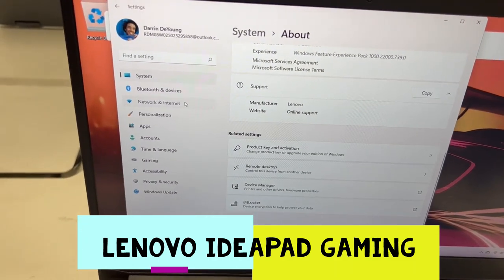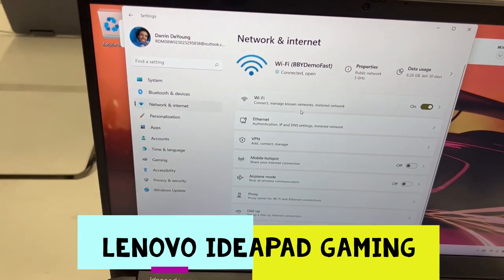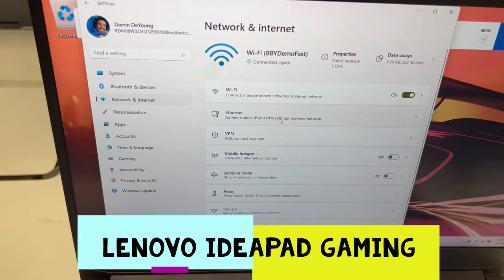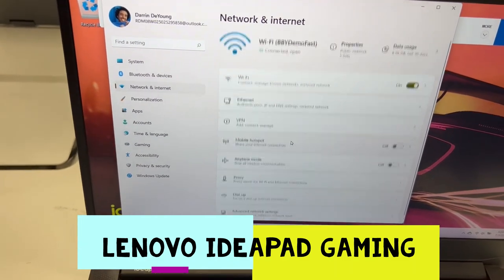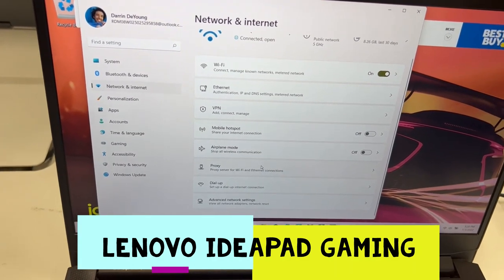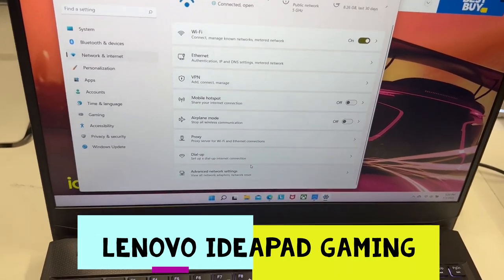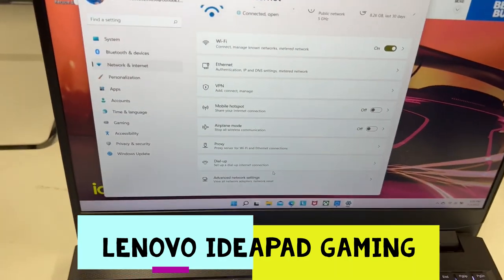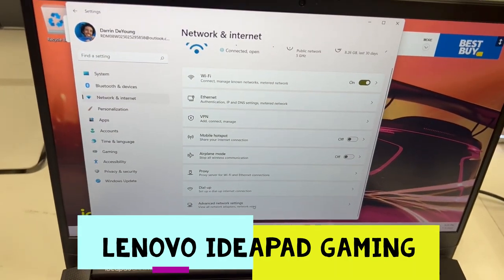Let's see the network settings — Wi-Fi, Ethernet, VPN, mobile hotspot, airplane mode, proxy, dial-up internet connection. Who the hell uses dial-up connection? You can also change the advanced network settings.